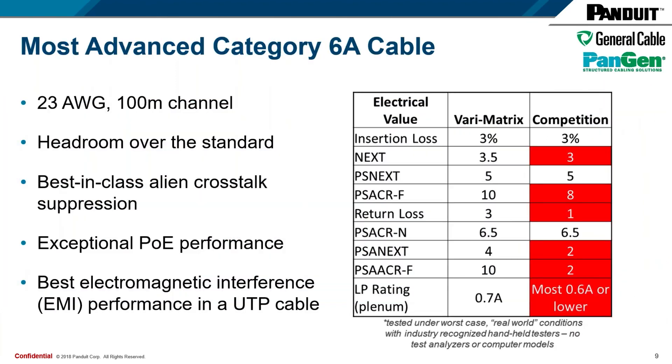That covers the size and how it can benefit you in material and labor. We did not remove any electrical characteristics or degrade performance in order to achieve that small size. To recap, this is a 100-meter channel — not to be confused with a previous SD line that only went to 70 meters. This is a full 100-meter channel. It has headroom over the standard, and the table off to the right shows how our product matches up with our competition in terms of headroom.